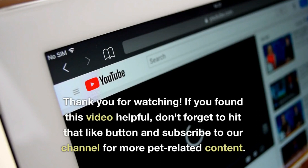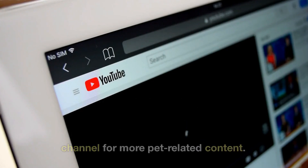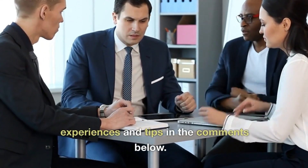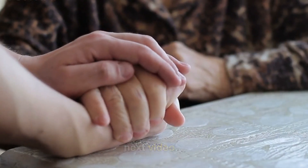Thank you for watching! If you found this video helpful, don't forget to hit that like button and subscribe to our channel for more pet-related content. And as always, share your own experiences and tips in the comments below. Take care, and we'll see you in the next video. Bye!